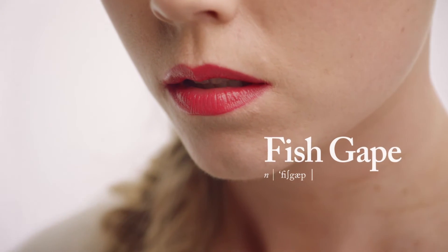The fish what? This selfie trick will skyrocket your like counter. But make no mistake, the fish gape comes with many, many dangers.